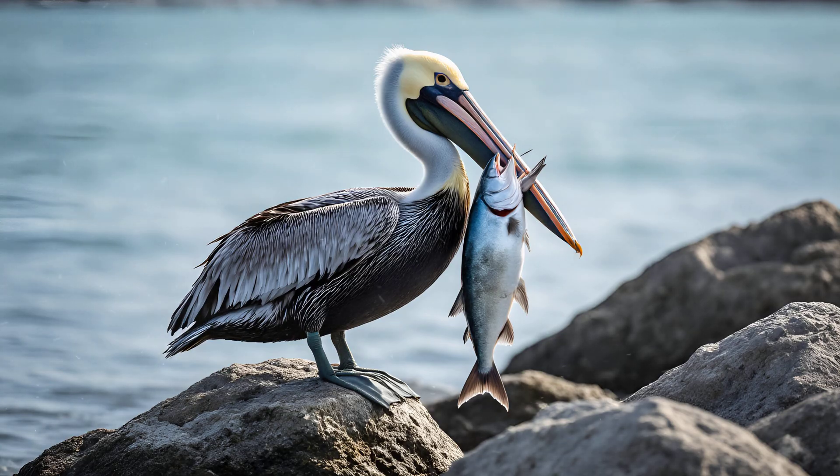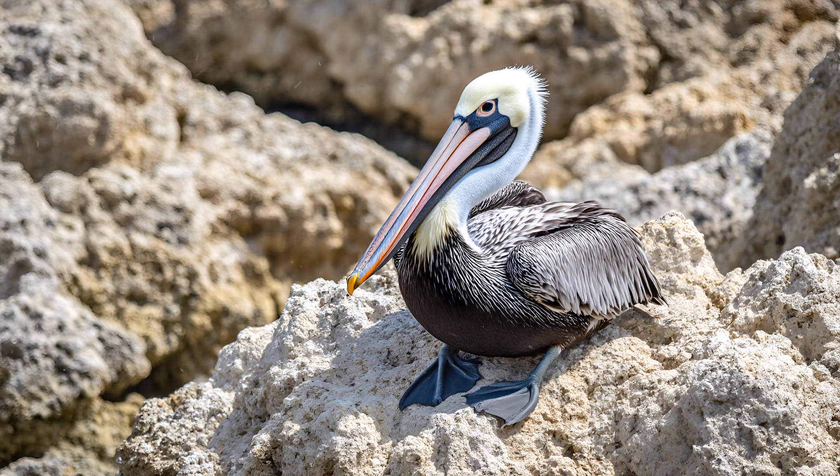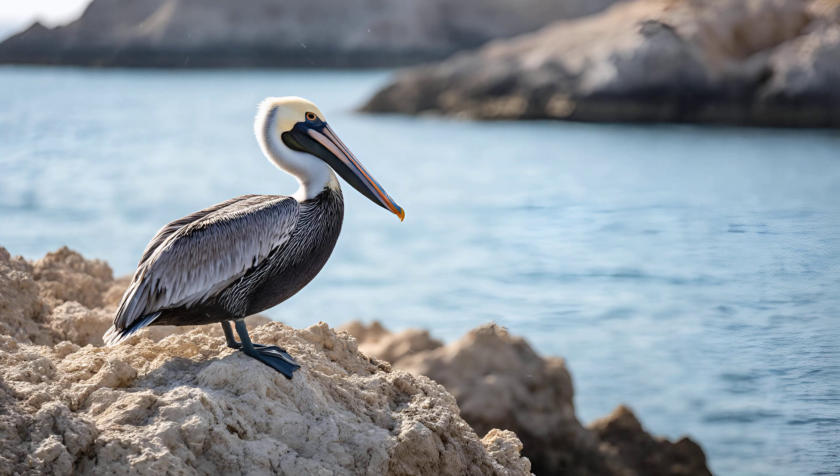Imagine trying to hold a massive fish — that's what these birds are designed to do. The pouch isn't just one continuous membrane; it's built with layers of flexible membranes and supported by a network of bony ridges, much like internal scaffolding. These ridges provide structure and prevent the pouch from collapsing under its own weight. Elastic tissue woven throughout allows for remarkable expansion, doubling or even tripling in size when they scoop up their meals. It's truly an engineering marvel of the natural world.